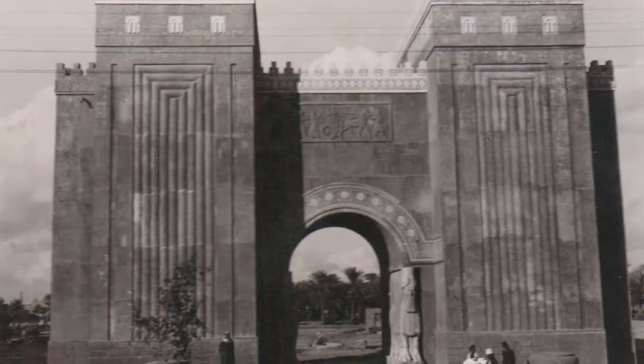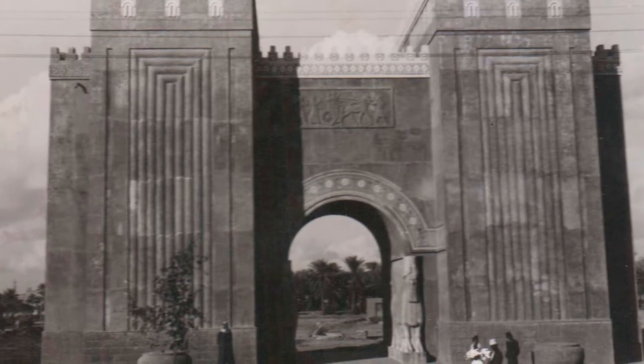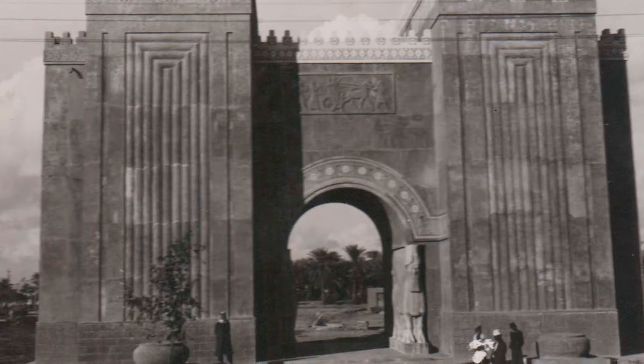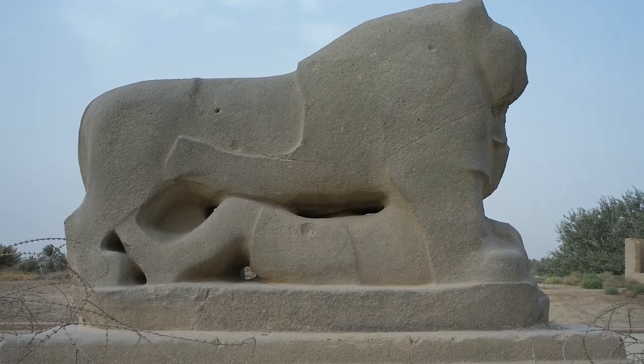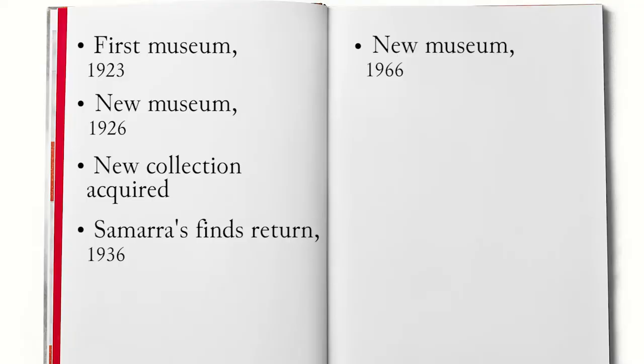In the 30s and 40s, the Iraq Museum continued to grow and the project for a new building was commissioned by the Director of Antiquities, Sati al-Husri, to the German architect Werner Marche. The new location was in Salihia, on the west bank of the Tigris. At the two corners of the plot assigned to the new museum, replicas of the Assyrian Gate and of the Lion of Babylon — symbols of the greatness of the Mesopotamian civilization — were built. However, the erection of the building was stopped by the Second World War and the new museum was inaugurated only in 1966.